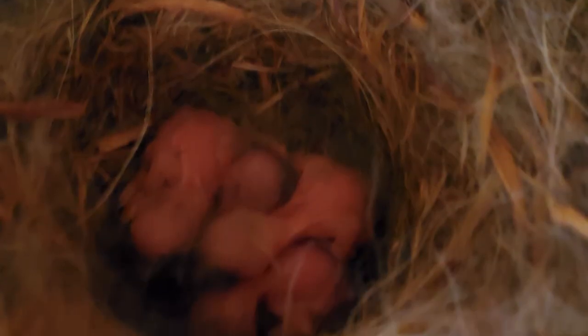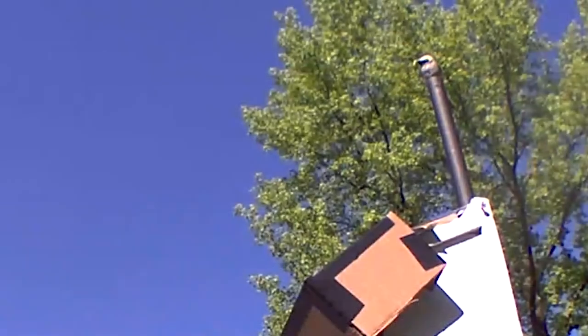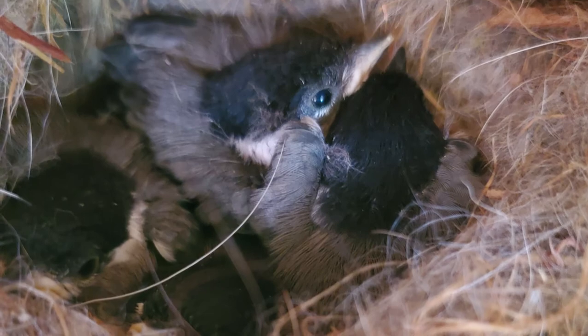After they've hatched, both parents will work to feed the nestlings, taking turns going in and out of the tree hole or nest box. It is busy work but so much fun to watch.